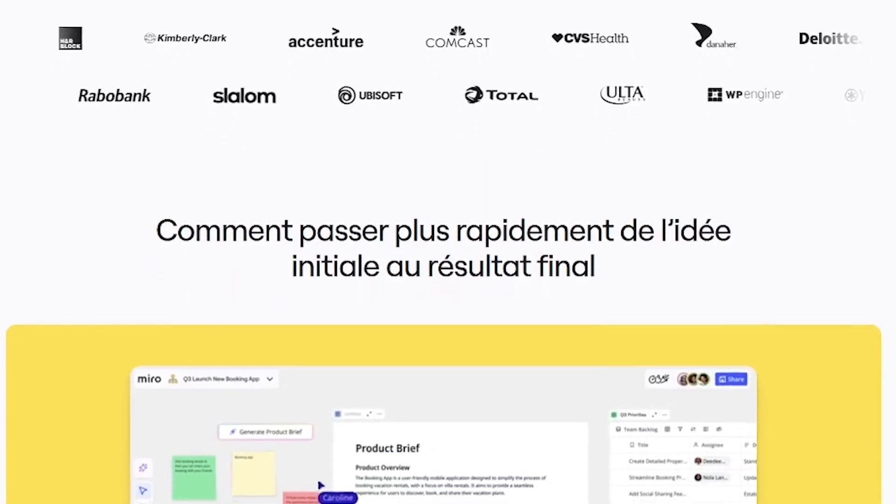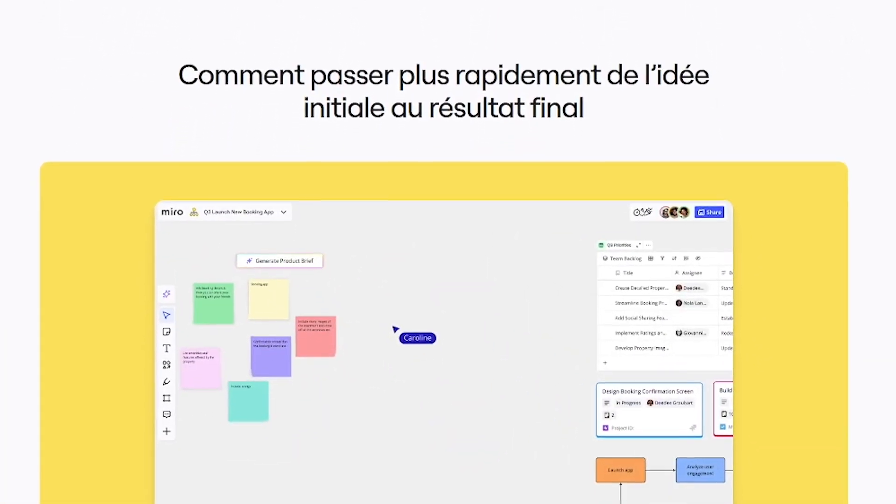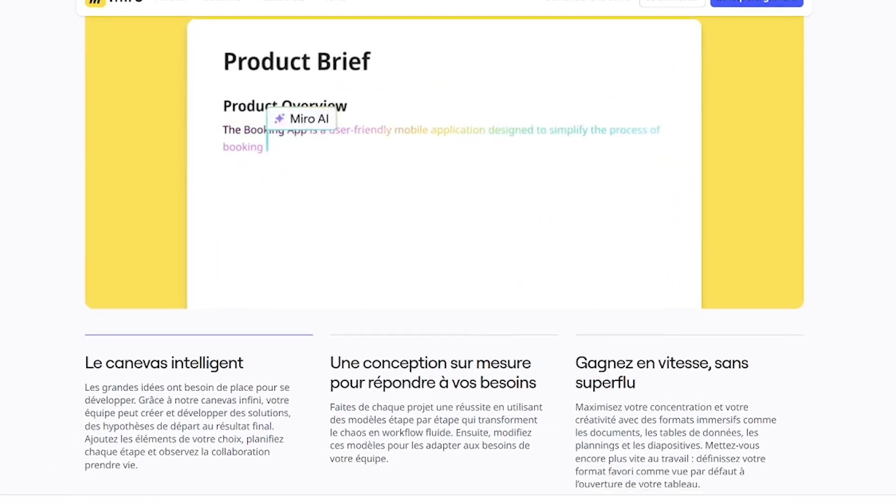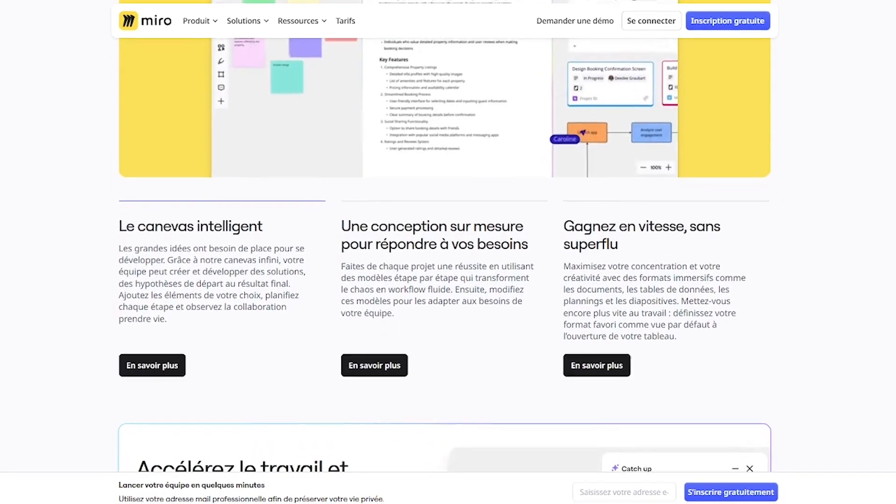Easy-to-use visual workspace. Work seamlessly with over 100-plus integrations like Google Drive, Slack, and Jira — accessible anywhere, on any device, perfect for remote, hybrid, or in-office teams.